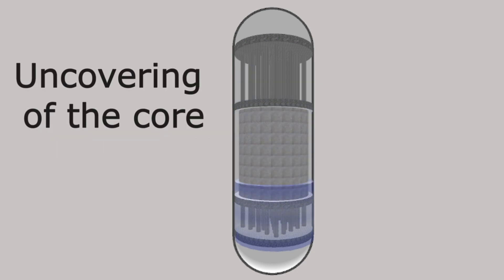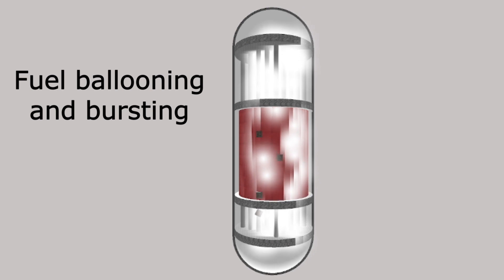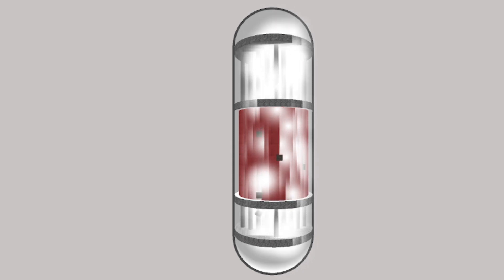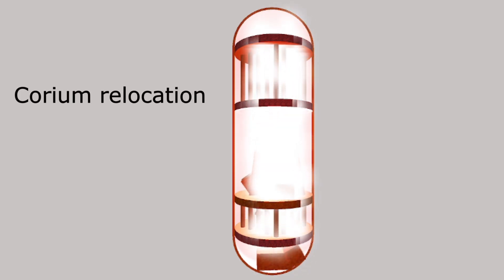The phases of core damage include: uncovering of the core with loss of coolant; pre-damage heat-up as the remaining coolant boils off; fuel ballooning and bursting as the fuel rod's zirconium alloy cladding expands and ruptures, producing debris and exposing the fuel; rapid oxidation as the zirconium alloy rapidly oxidizes in the steam, generating even more heat; and debris bed formation as elements such as the control rods, fuel rods, and zirconium parts start to structurally fail and melt.